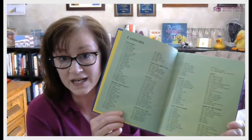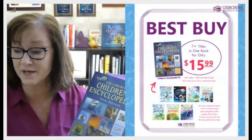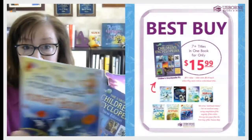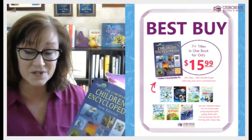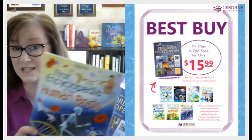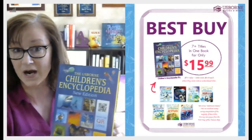The Children's Encyclopedia from Usborne is a great resource for your preschoolers and early elementary. It covers all kinds of different topics. It's actually a bind-up — it has several different titles in one from this particular series, our first encyclopedia series. You can see there is a huge savings versus buying each of these individual titles at $10 a piece. So this is a great money-saving option for you.